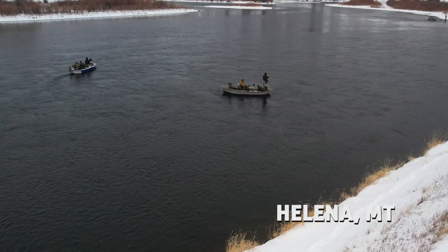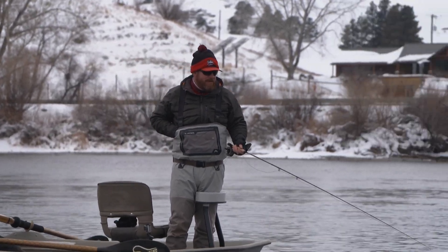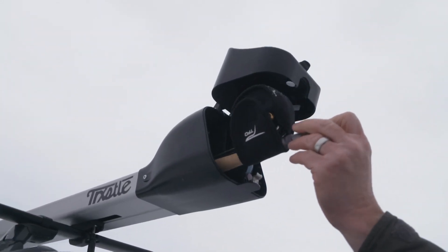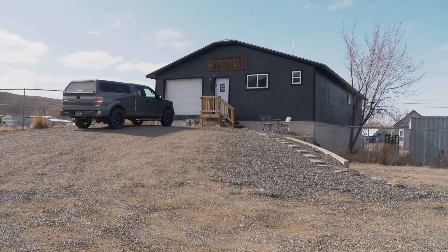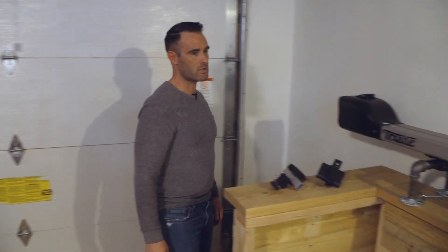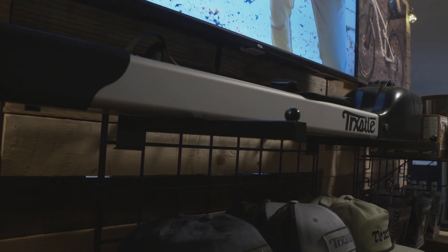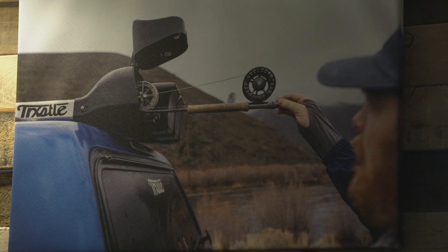Fly rods — the essence of a perfect cast. This is a sport of pursuit with tools worth protecting. This is the storage system here. It's the CRC system we call it, which stands for convertible rod carry. It goes from 44 inches and telescopes out to about 10 feet 4 inches.